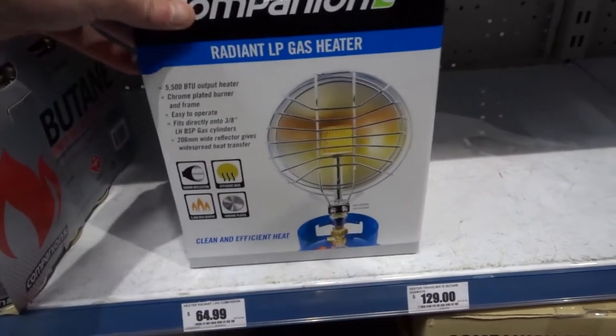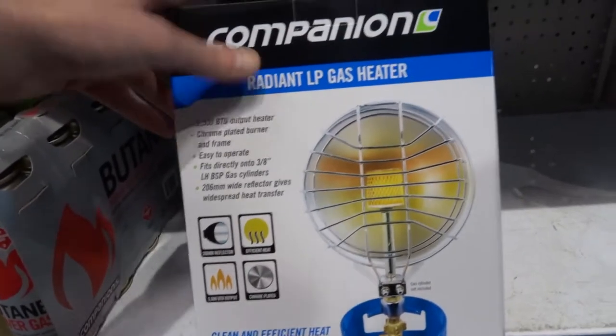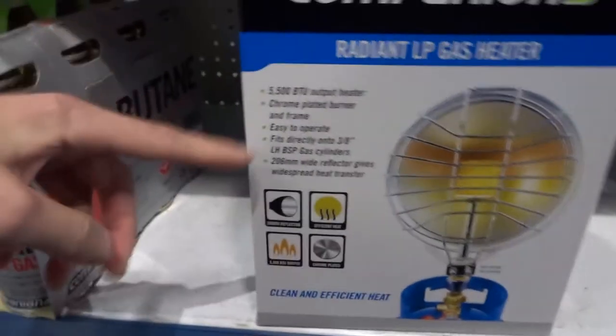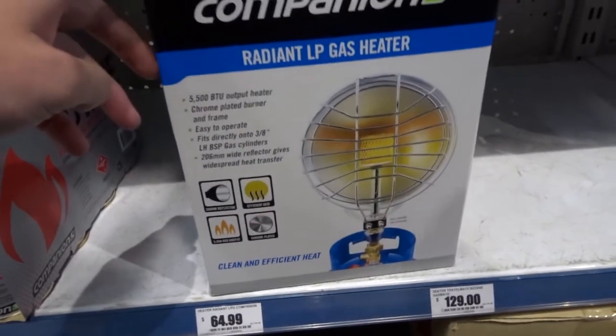Now the third idea for a heater is this little thing — it's an LPG gas heater and you just screw it onto your gas bottle. It's a bit cheaper too, $64, but it doesn't have the safety features of the other two, so I'm not sure how this will go in the caravan. It's more of an outdoor one, I think.